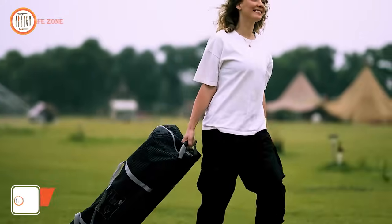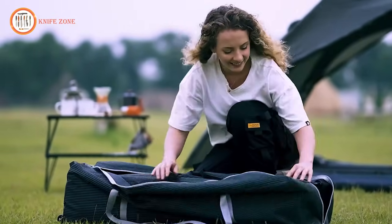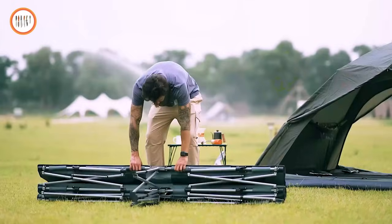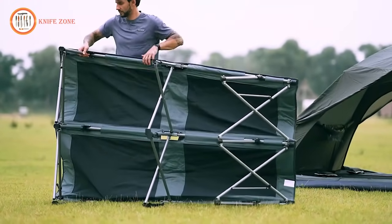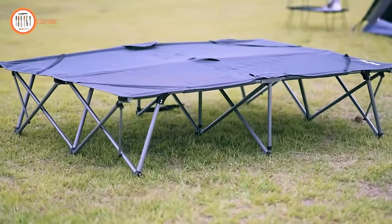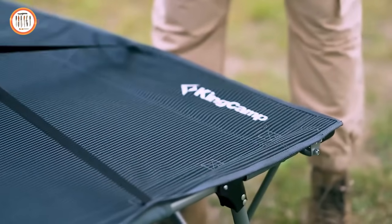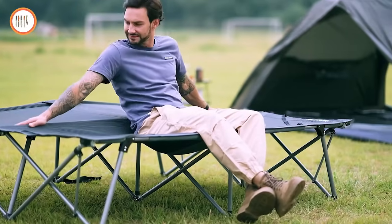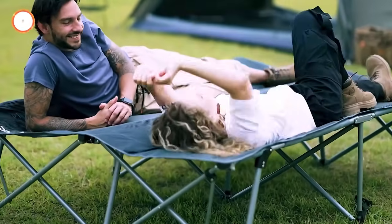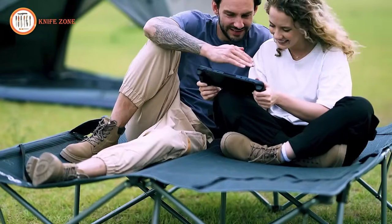Experience camping comfort fit for two with the KingCamp Luxury Double Camping Cot. This double camp bed offers quick and easy assembly, allowing you to focus on enjoying your outdoor adventure. With its convenient wheel design, assembling your Royal Retreat is a breeze. The durable steel tubular frame ensures this double camp bed stands the test of time. The 1200D tear-resistant Oxford fabric bed surface adds robust luxury, while corner elastic bands keep your air mattress in place. The nine-leg structure and triangular stable frame provide excellent support, and non-slip foot covers conquer any terrain. Priced at $219.